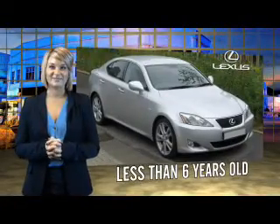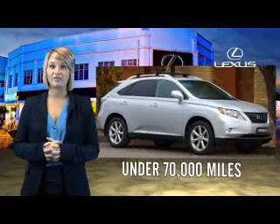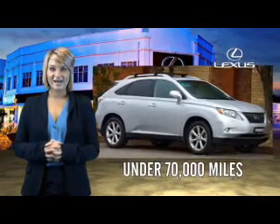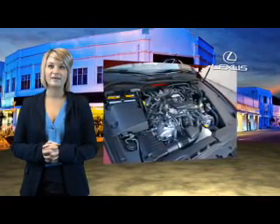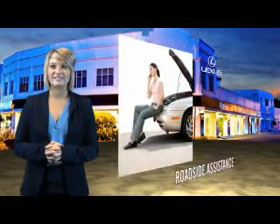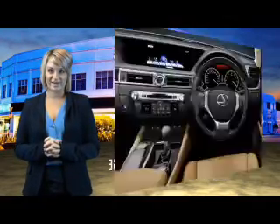Drive in class with our reconditioned, pre-owned Lexus. Each vehicle has been hand-selected and backed by a 3-year, 100,000 total vehicle mile warranty. Our customers can drive away knowing their vehicle has passed a comprehensive 161-point inspection by a Lexus-trained technician.